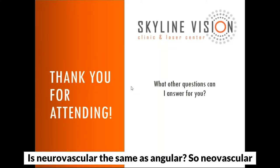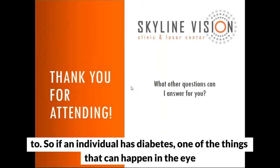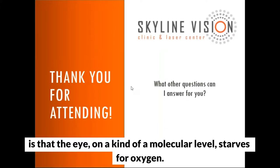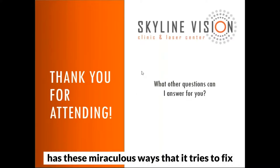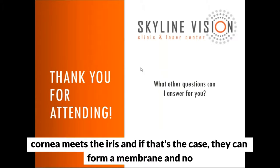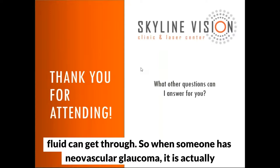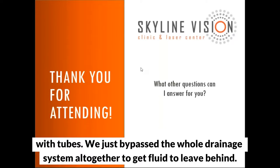Neovascular glaucoma is a type that happens when blood vessels grow where they're not supposed to. If someone has diabetes, the eye can starve for oxygen on a molecular level, causing the eye to grow new blood vessels. These blood vessels can grow into the drainage channel where the cornea meets the iris, forming a membrane that blocks fluid flow. When someone has neovascular glaucoma, it blocks the angle even though the angle is still technically open. The treatment is usually tubes that bypass the whole drainage system altogether.